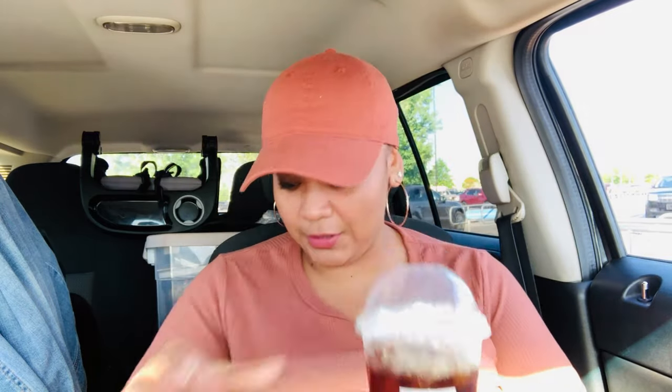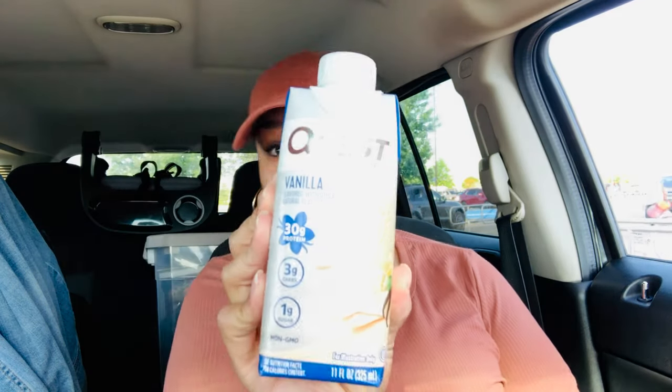But first, Starbucks — they filled it up a little too high for me, but it's just an iced coffee. And this Quest protein shake — the vanilla — this is by far my favorite. I've tried all the other ones and I just don't like them as much. So we're just gonna pour it in our coffee, and I only use half. It's rare that I use a whole shake.